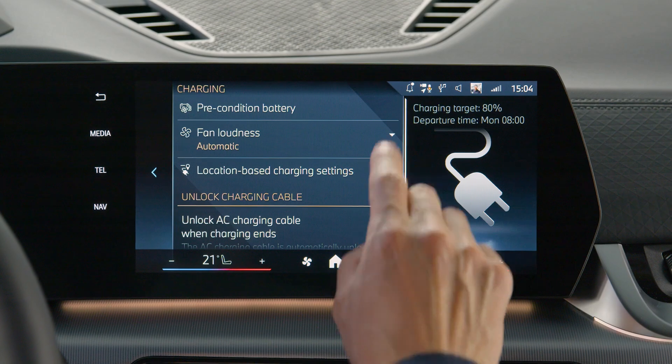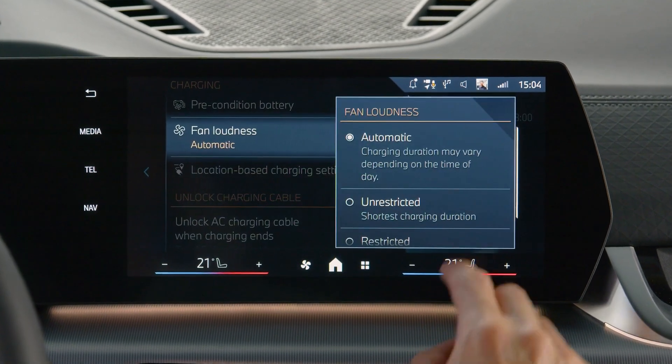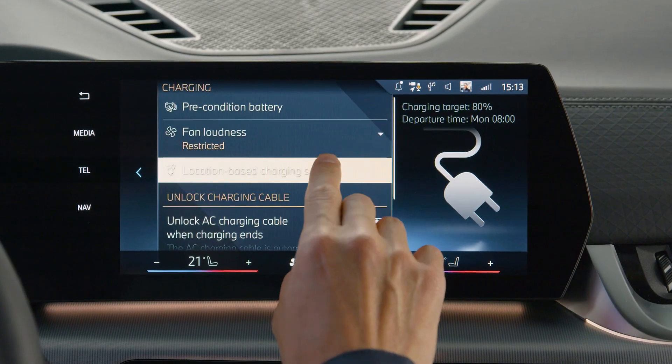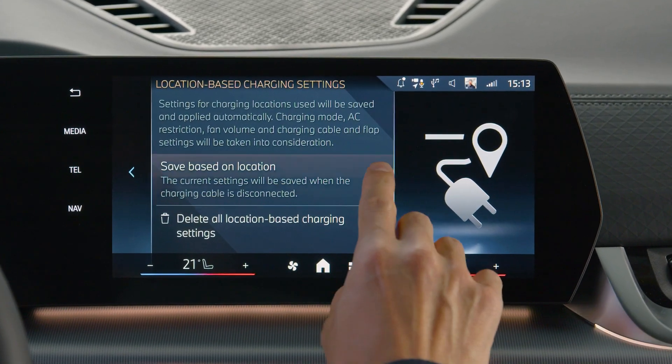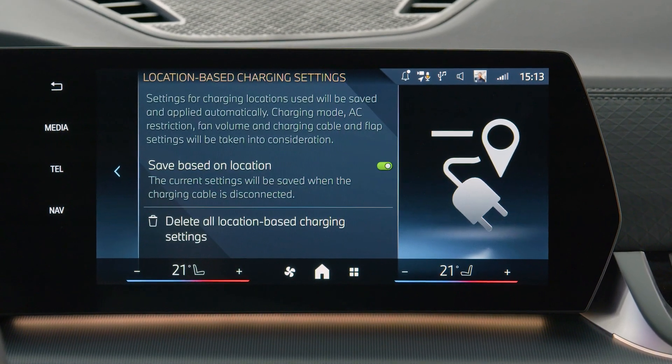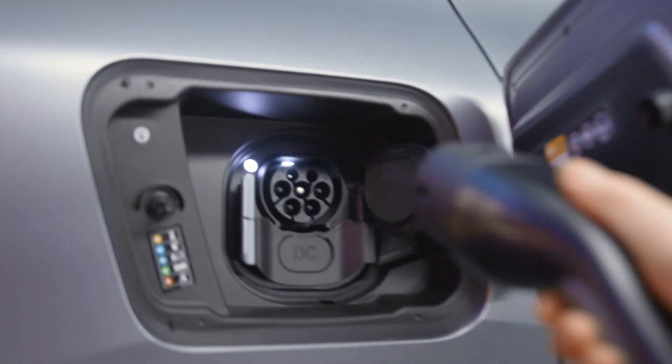Adjust fan loudness to keep disturbances from the necessary ventilation to a minimum. And make charging a habit by activating location-based charging settings automatically when you reach the GPS location of your regular charging spots, like work or home.